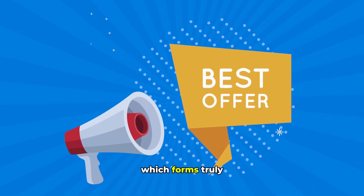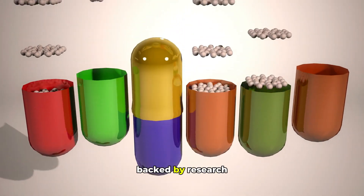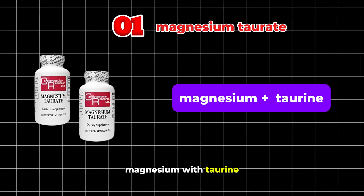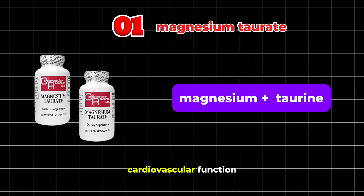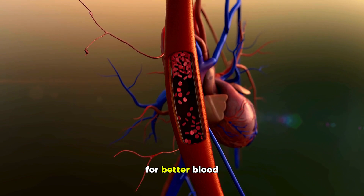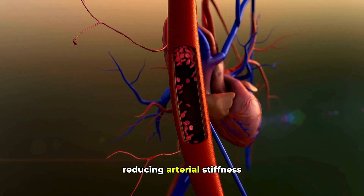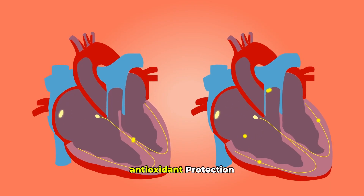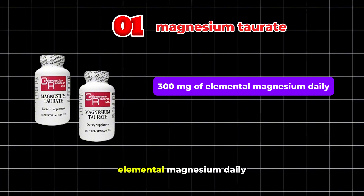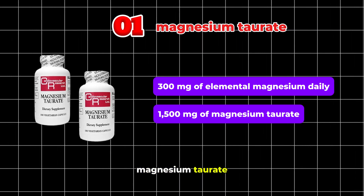When choosing the best magnesium for high blood pressure, absorption and cardiovascular benefits are paramount. My top pick is magnesium taurate — this form combines magnesium with taurine, an amino acid known to enhance cardiovascular function. This duo is incredibly effective for lowering blood pressure: taurine boosts nitric oxide for better blood vessel relaxation, while magnesium blocks excess calcium, reducing arterial stiffness. It also offers antioxidant protection and can help stabilize heart rhythms. For optimal results, aim for about 300 milligrams of elemental magnesium daily, approximately 1,500 milligrams of magnesium taurate.